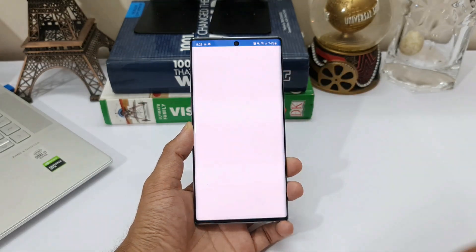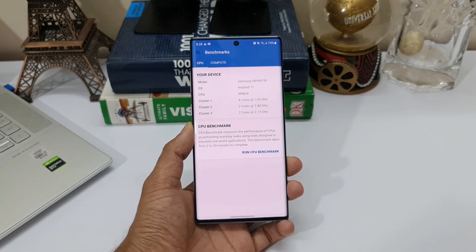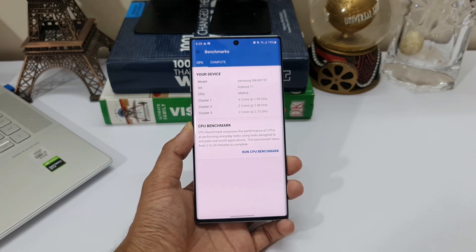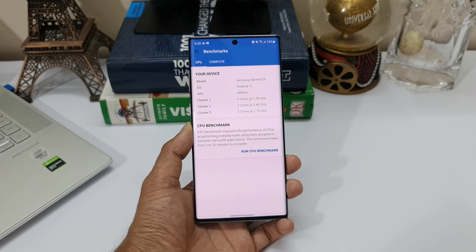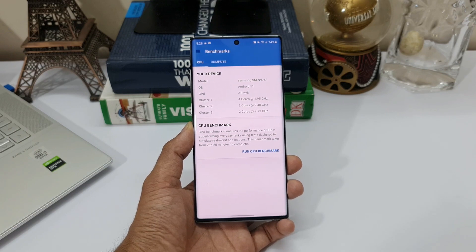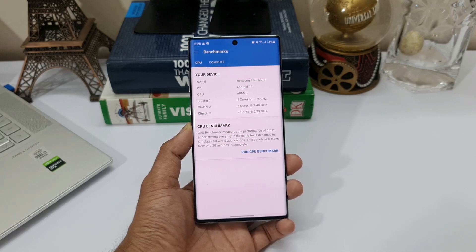As you can see here, the model number is Samsung SM-N975F, running on Android 11. We are going to run the CPU benchmark on this application and compare the scores on One UI 3.0 with the previous scores available on the Geekbench website. To some extent, this will help us ascertain whether the device is performing better or worse.